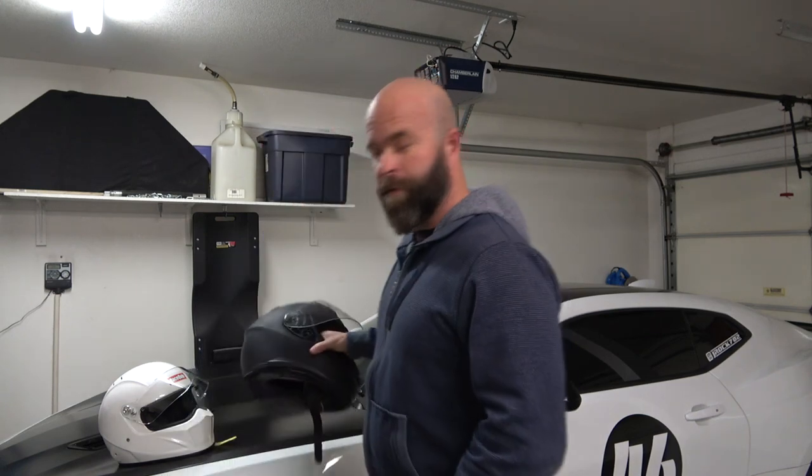Honestly, I've been getting away with using this helmet at the drag strip. I've also used a similar motorcycle helmet many years ago out at Spring Mountain when it was Corvette weekend. And honestly, all they did was look at the helmet and said okay, you have a helmet — no further issues.